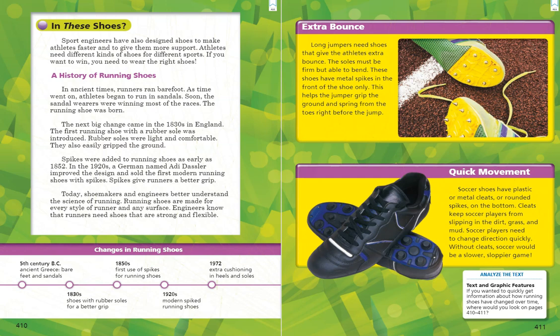Today, shoemakers and engineers better understand the science of running, and running shoes are made for every style of runner and any surface. Engineers know that runners need shoes that are strong and flexible. At the bottom of the page, we have a graphic that is a timeline of the changes in running shoes. A timeline shows us events that happened in time order, giving us the years things happened. The first entry is 5th century BC, when runners in ancient Greece used bare feet and sandals. Then we move to the 1830s with shoes with rubber soles, the 1850s when spikes were first used, the 1920s with modern spiked running shoes, and finally 1972 when extra cushioning was added in the heels and soles.